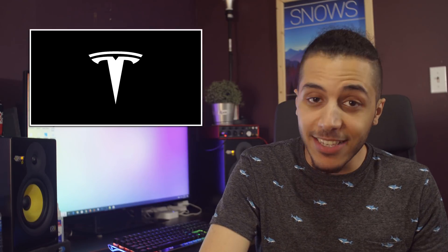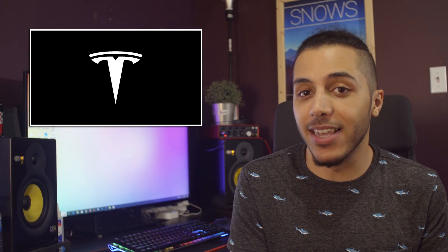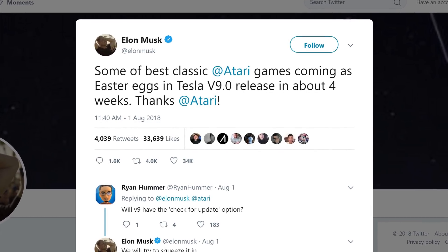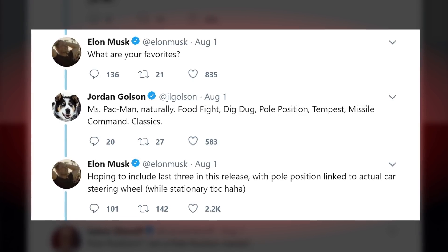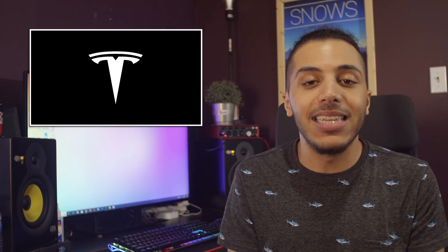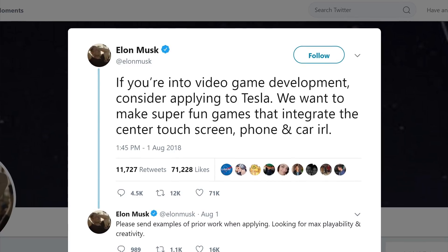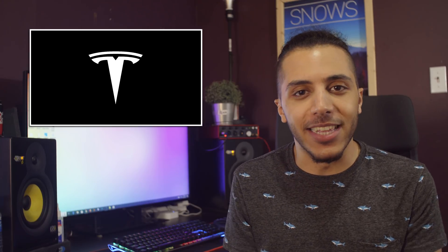Then in gaming, we have Tesla. Elon Musk recently announced that a variety of classics from the Atari system will make their debut on Tesla's in-car screen. Among the classics, Elon hopes to include Tempest, Missile Command, and Pole Position, with the latter being playable using the steering wheel while stationary. Not only that, but Tesla is actively trying to recruit video game developers to make, and I quote, super fun games that integrate the center touch screen, phone, and car in real life. Maybe we'll see a Pokemon Go Tesla Edition or something like that.